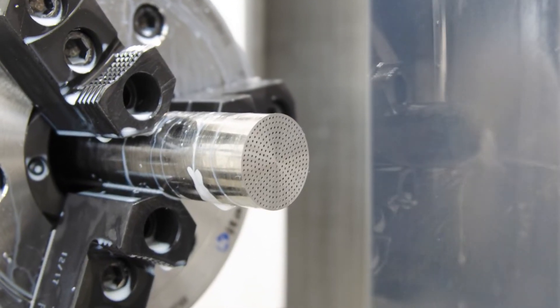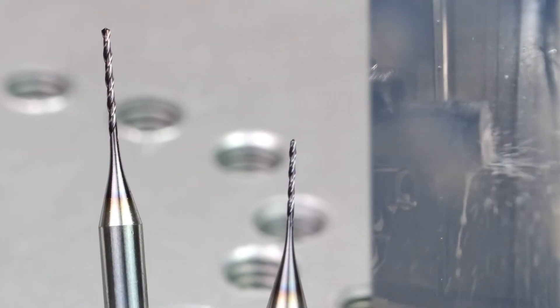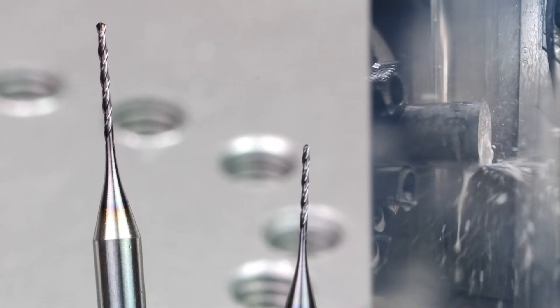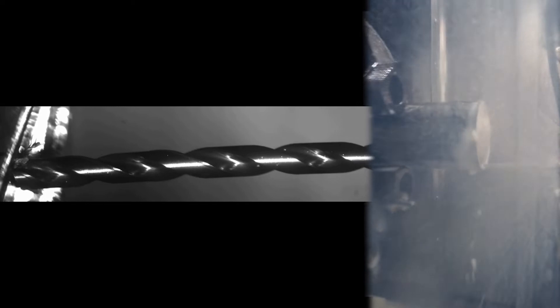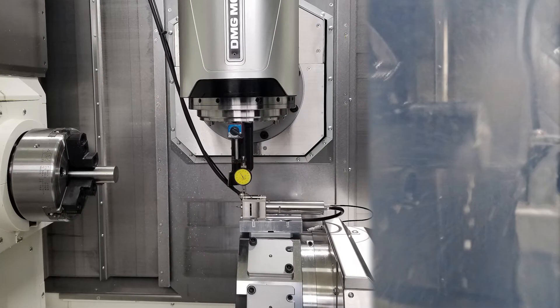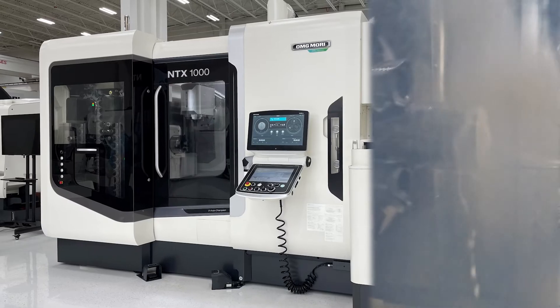Drilling tiny holes brings about a unique set of issues to the drilling process. Due to the diameter size, lack of appropriate rigidity and poor control of run out can leave the hole crooked, out of tolerance, or non-existent due to tool breakage. Additionally, with small diameter tooling, it's both common and difficult for customers to reach RPMs high enough to maximize the potential drilling productivity. Stay tuned to learn about a trio of products that you can leverage to get the productivity and quality you need for your micro drilling applications.